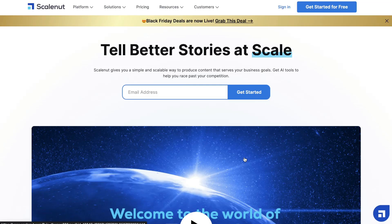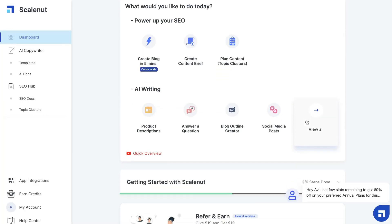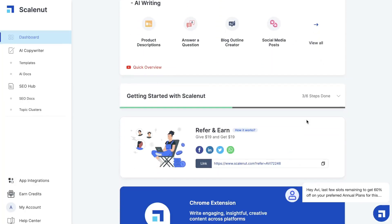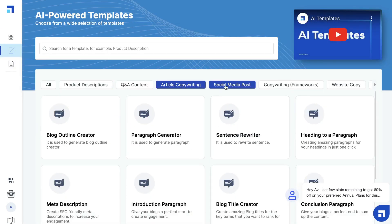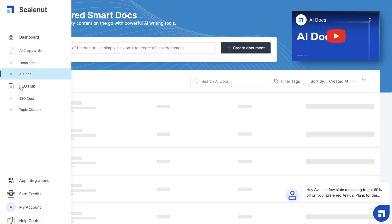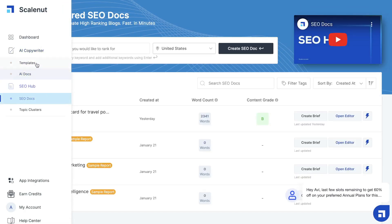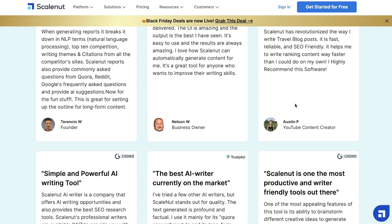Hey, what's going on guys? In today's video, I'll be doing a long overdue review of ScaleNut. I've seen and heard a lot of good things about ScaleNut. It seems to be a very powerful AI copywriter with a lot of very useful features included. So let's go ahead and do a deep dive into ScaleNut, take a look at the features, take a look at the integrations, but most importantly, take a look at the quality of content that we can expect when using this AI copywriter.